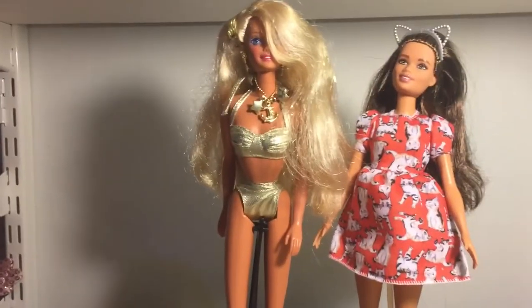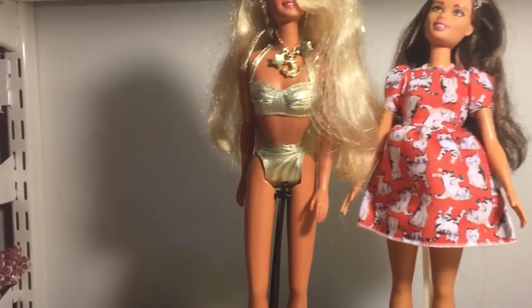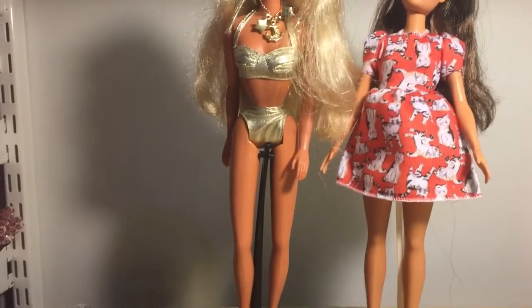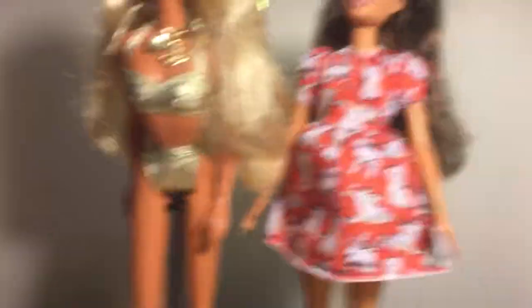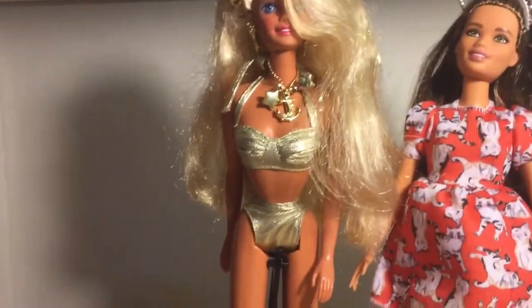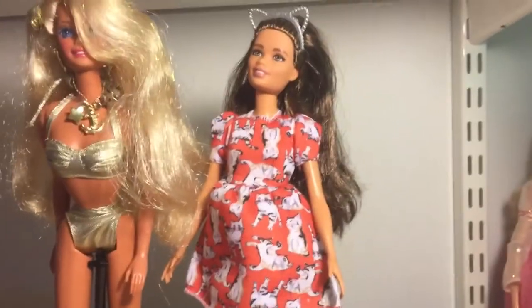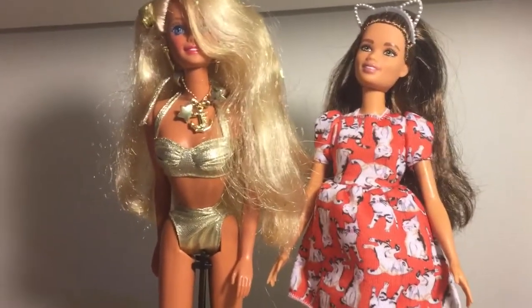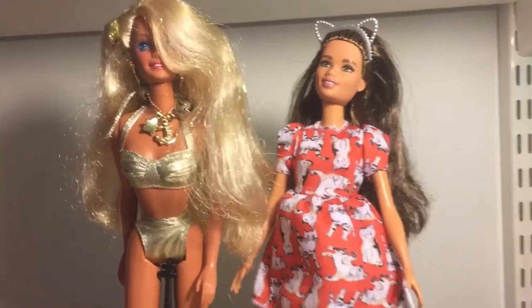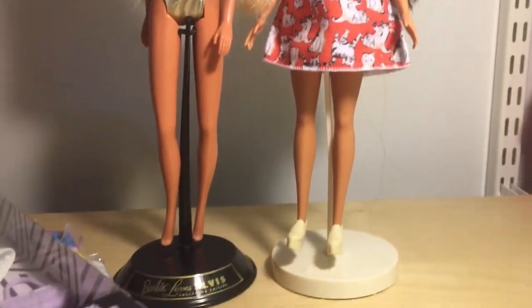The next and last part of this haul is Barbie based — if you didn't already know, I am a Barbie collector and I value my Barbie collection as much as any of my others. First I have Sensational Barbie — I'd call her vintage — I got her second hand and she's really gorgeous. The other is Fashionista 97, I believe she's called Meow Mix but most people call her the Kitty Fashionista. Since I have a cat I absolutely adored her. The stands don't go with them, as you can tell.